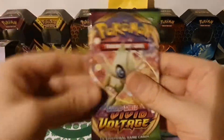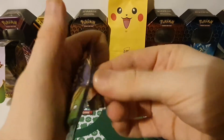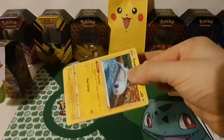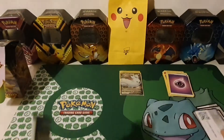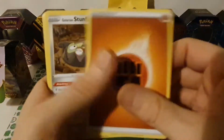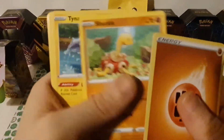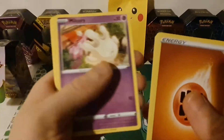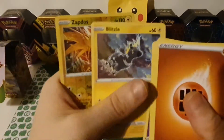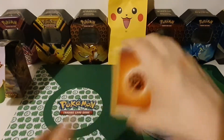Let's get into our next pack with Celebi on the front. Pack five: Fighting Energy, Galarian Stunfisk, Coating Energy, Shuckle, Tynamo, Milcery, Galarian Meowth, Chimecho, Blitzle, reverse hollow Zapdos, and a Ninjask — very nice!